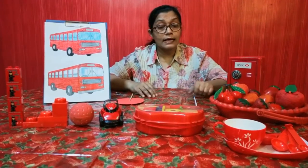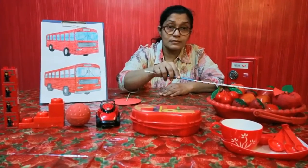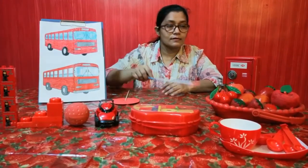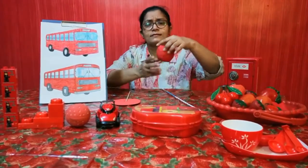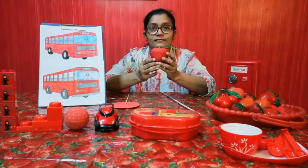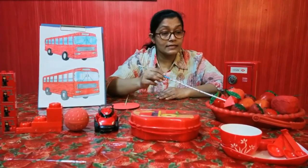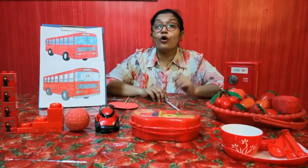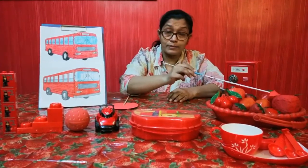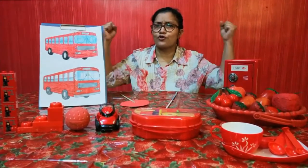On my table, there is a basket and inside this basket there are apples, strawberries, cherries and tomatoes. I love to eat apples. They are red in color and very tasty to eat. I also love to eat cherries, strawberries and tomatoes. They are also red in color and very tasty to eat. Eating apples and tomatoes and strawberries and cherries makes me strong and healthy.